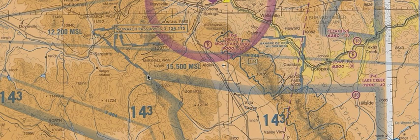Well, this is showing you where Class E airspace starts, if it's different than the 7 and 12 rule. Here you can see inside this little triangle, it's starting at 12,200 MSL. And over here it's starting at 15,500. Now why is that?